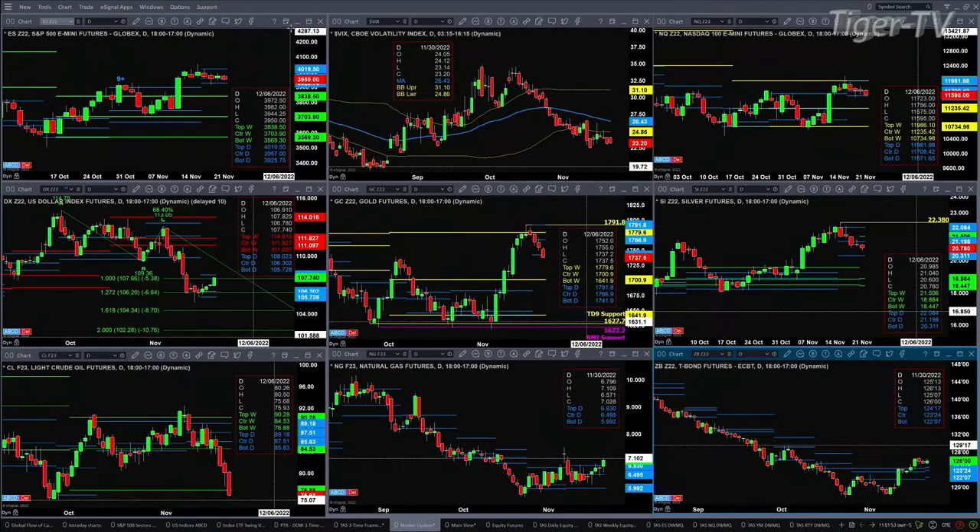Perhaps even break that level. Silver is pulling back but consolidating within its daily profile. That's between the range of $20.31 and $22.08. Light sweet crude — we're looking at the January contract — it is now trading below the support of its weekly profile, which is at $76.88. Price is right now trading out at $75.85.